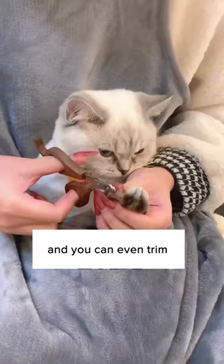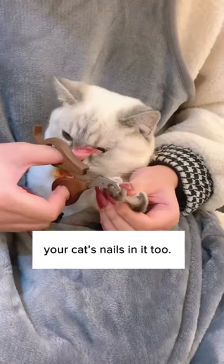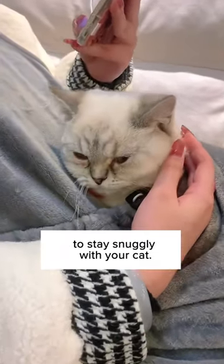No more getting hair all over your shirt and you can even trim your cat's nails in it too. Get one on CuddlesMeow today to stay snuggly with your cat.